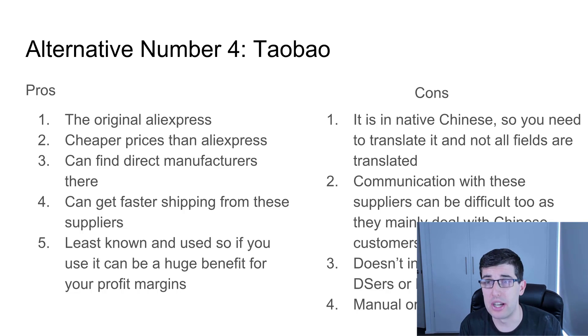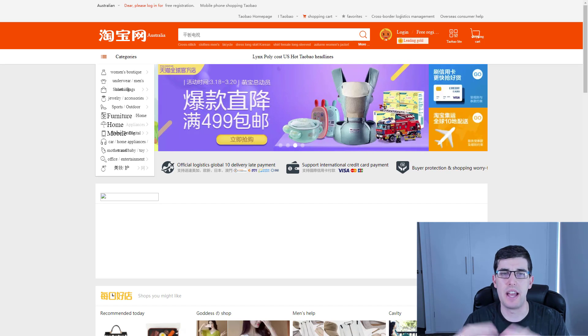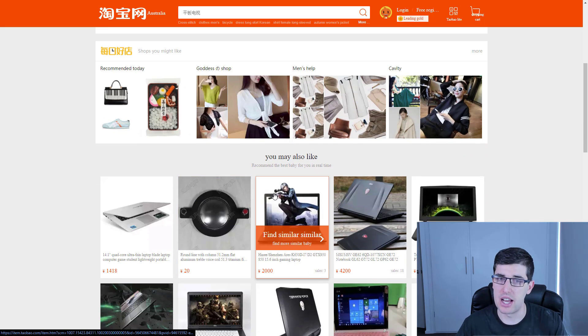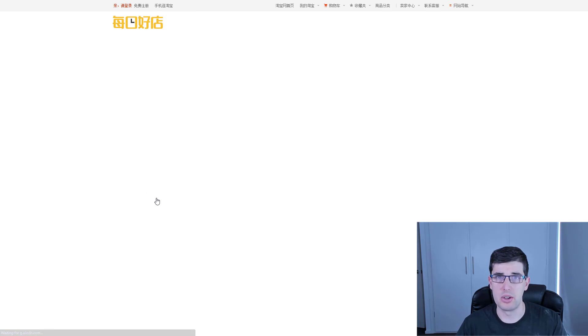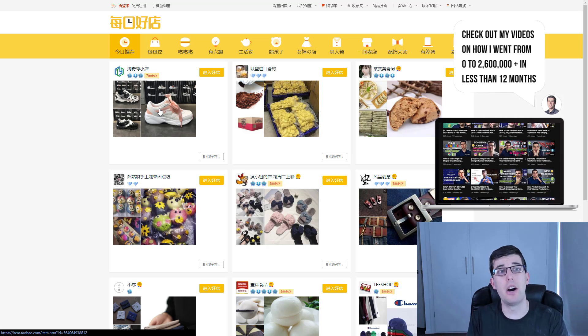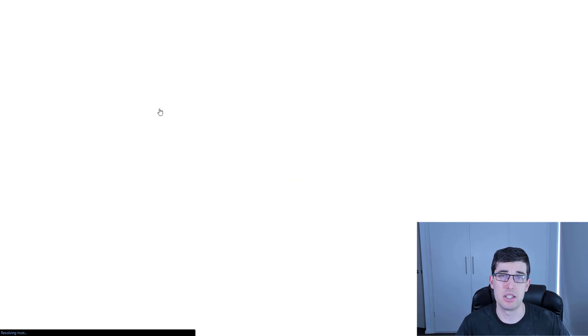The cons: it is in native Chinese, so you need to translate it — you can use Google Translate, but even then it's not 100% translated. Communication can be a problem because these suppliers aren't really marketing towards Westerners; they're mainly trying to get other Chinese individuals to buy their product. It doesn't integrate with Oberlo, DSers, or Dropified at this point, so order fulfillment will be manual. But on Taobao you can see that even translated, it's got pretty much nearly everything that Aliexpress does, plus more. You can find new items here that aren't on Aliexpress yet, because Taobao gets them first — that's a huge opportunity for product research.